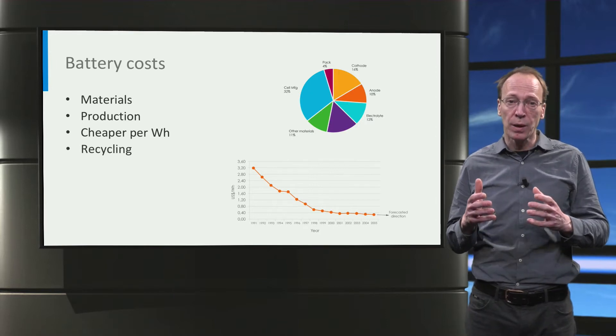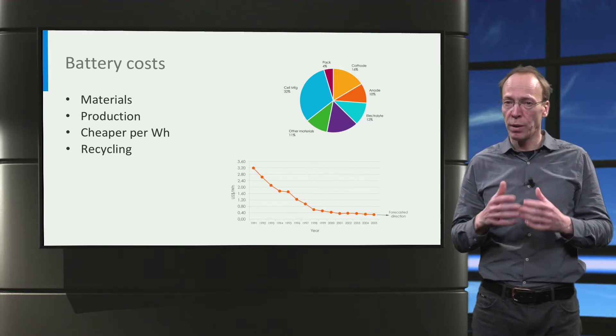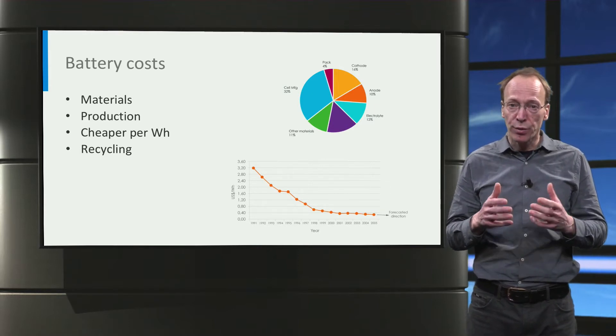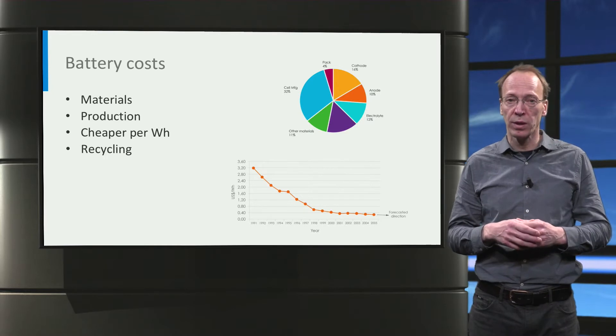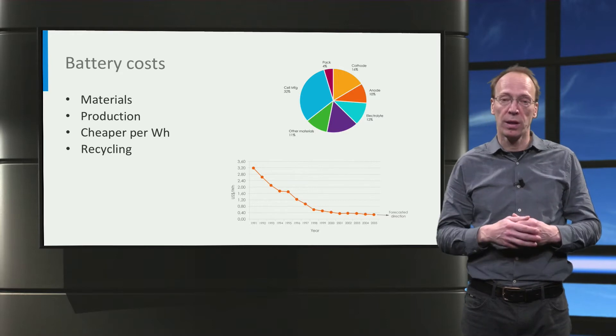Recycling will become increasingly important in the future to recover the elements and materials from lithium-ion batteries, as increasing production volumes of batteries will put pressure on the price of battery materials as well as on material availability.